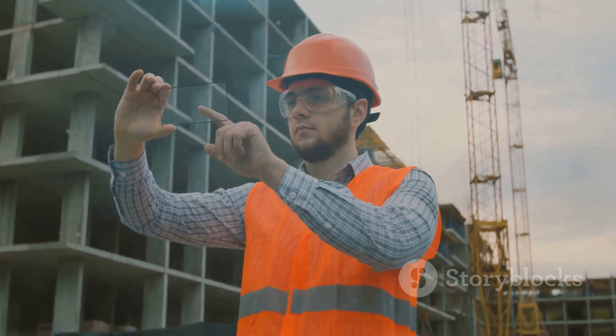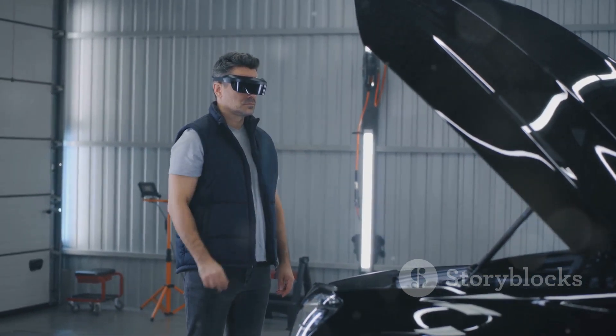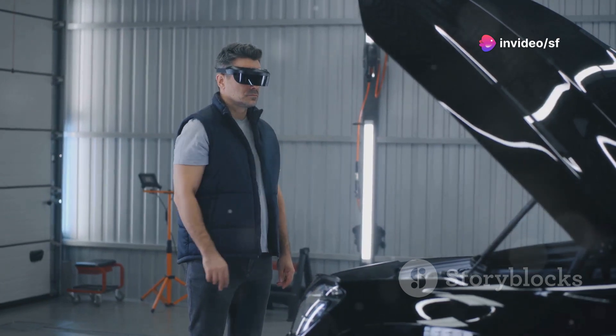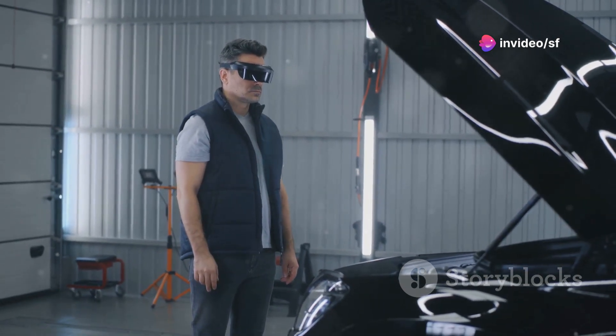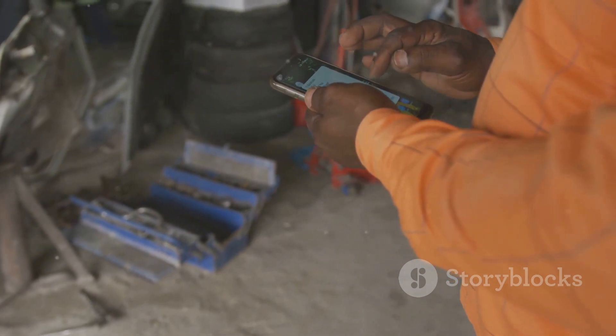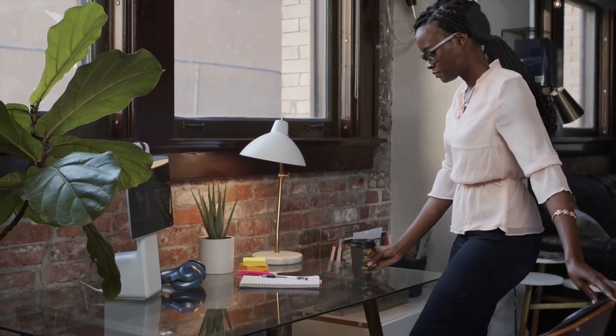For those pesky home repairs, augmented reality is about to change the game. Picture this: you put on a pair of AR glasses and suddenly you can see step-by-step instructions overlaid onto your actual plumbing or electrical system. With technology like this, even the most daunting repairs will become manageable. It's a win-win for you and the environment.